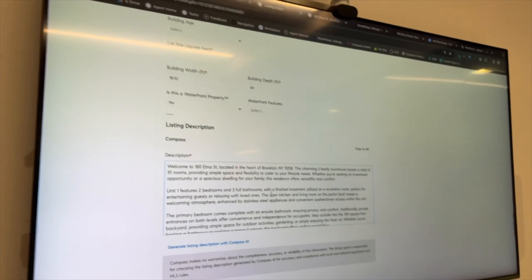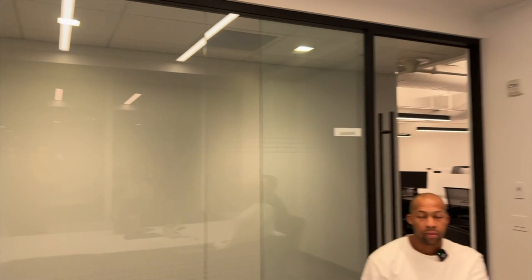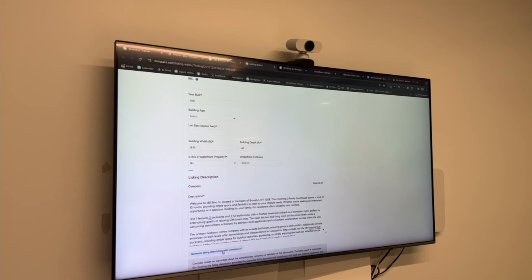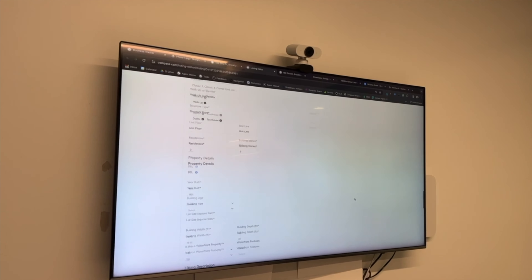We also have our listing description copy. The great thing about this description is we actually have a template we use for all types of properties. For townhouses we have one template, for condos another, and for co-ops a different template as well, but we edit each template with the Compass AI tool, and it creates a great description for each property.